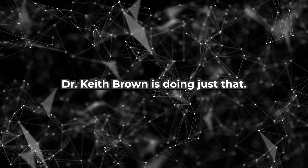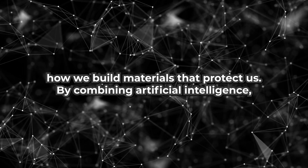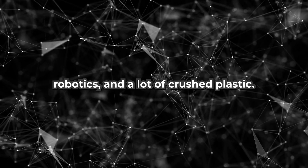Dr. Keith Brown is doing just that. He's a mechanical engineer whose lab is redefining how we build materials that protect us by combining artificial intelligence, robotics, and a lot of crushed plastic.